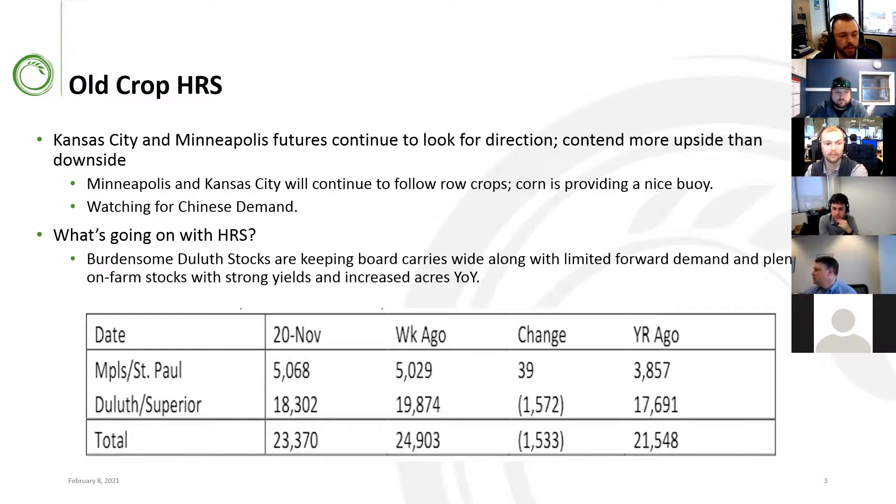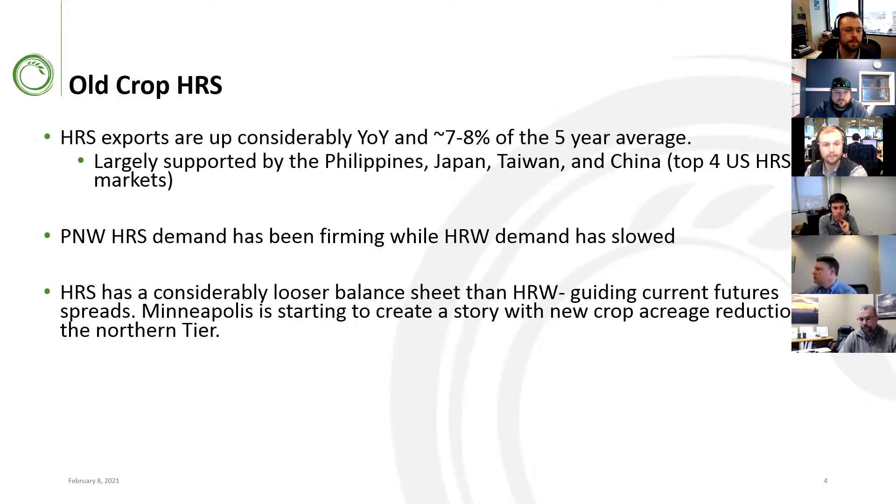Another factor we're watching is burdensome loose stocks keeping board carries wide — about 25 million bushels in the diluted system, which should keep calendar spreads very wide. On exports, we're up considerably year on year, pushing 8% ahead of the five-year average, supported by buying from the Philippines, Japan, Taiwan, and China. Currently spring wheat demand off the PNW is firm, while winter wheat demand has been rationed in old crop. These price spreads are largely a function of a considerably looser balance sheet in hard red spring than hard red winter.